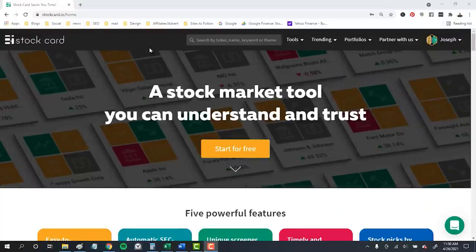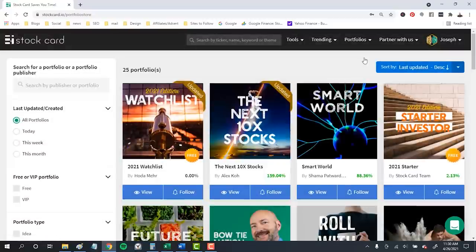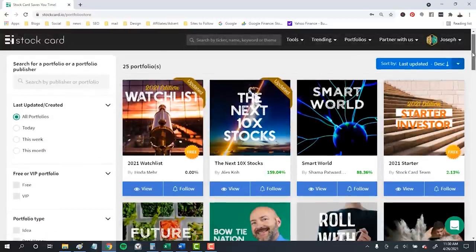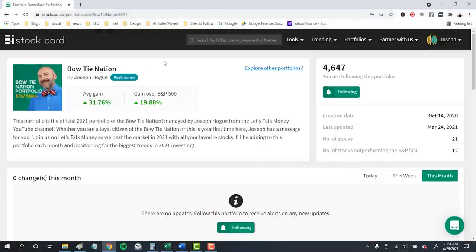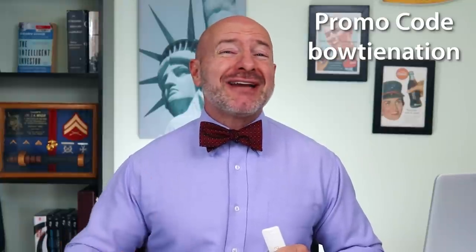I'll be using the ETF screener on StockCard to find these monthly dividend funds. I'll leave a link to StockCard in the video description below — click through and then go to the portfolios in the top menu. You'll find the Bowtie Nation portfolio in the stock picks section. It's free to follow and you'll get email notifications whenever I buy or sell. Use the promo code Bowtie Nation for an exclusive discount beyond the free trial.